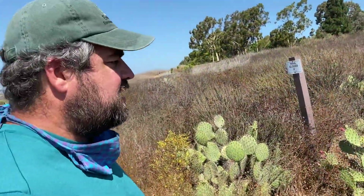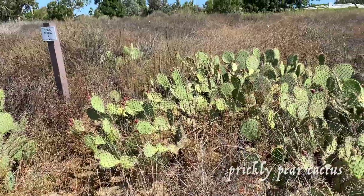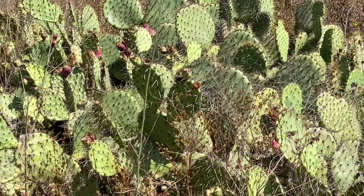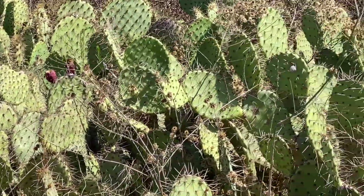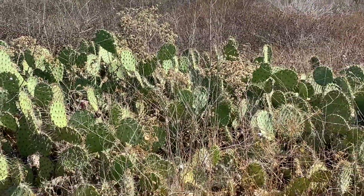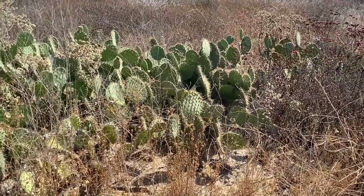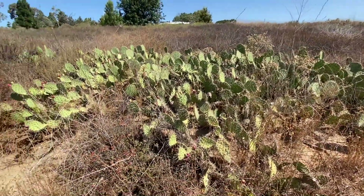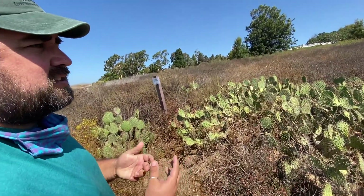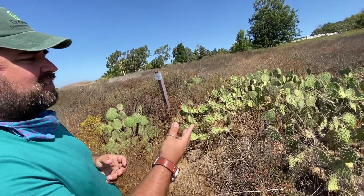This cactus right here is a prickly pear cactus. Back when I was in college, we planted this in 2006, and it just shows how slowly this really grows. This cactus survived one of the greatest droughts in 1,200 years, from 2012 to 2016. The reason we planted it was for the coastal cactus wren, which needs at least a three-foot-tall cactus. Look how long it's taken.